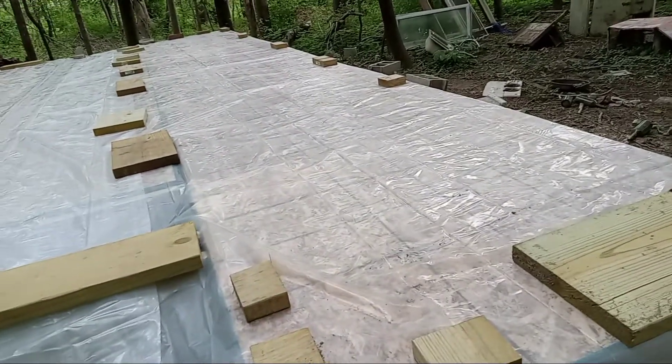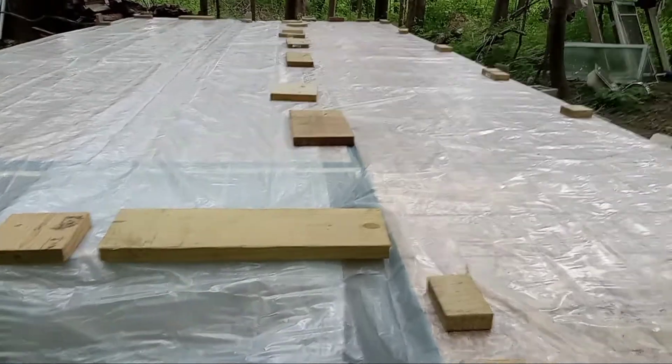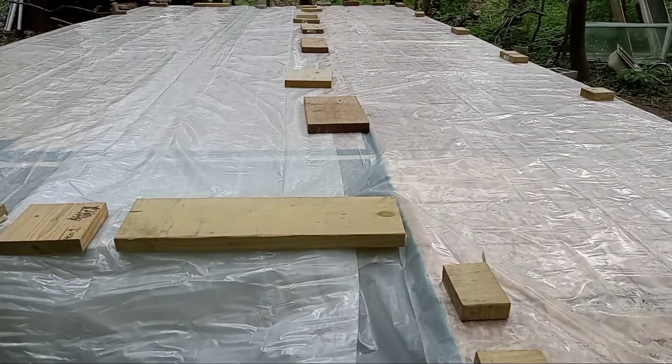Quick video — storms are coming tonight, so I went and got some plastic, I think it's 3-mil. It's 12 by 25, two sheets, or 10 by 25 — it's like 30 bucks. I figured that was a good $30 to spend, and then it's gonna be dry for a while fortunately.